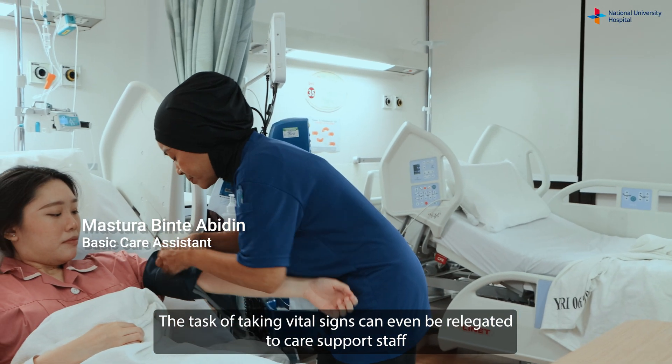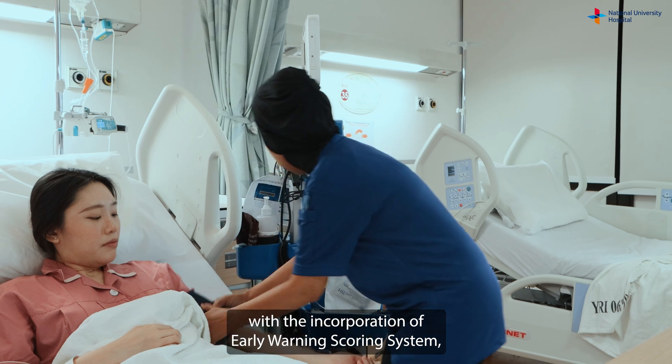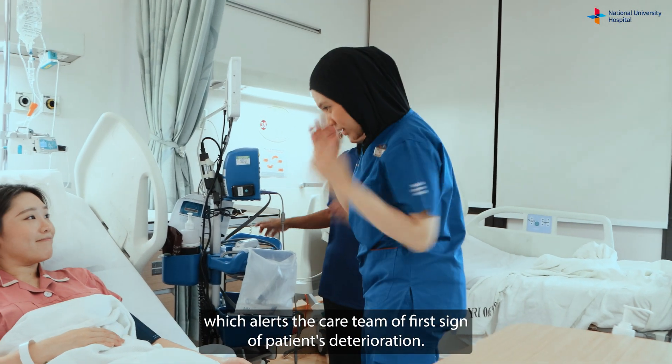The task of taking vital signs can even be delegated to care support staff, with the incorporation of the early warning scoring system, which alerts the care team at the first sign of a patient's deterioration.